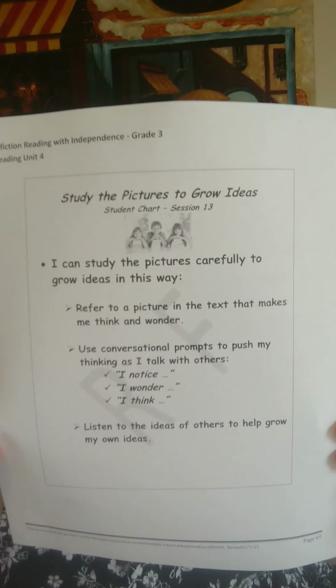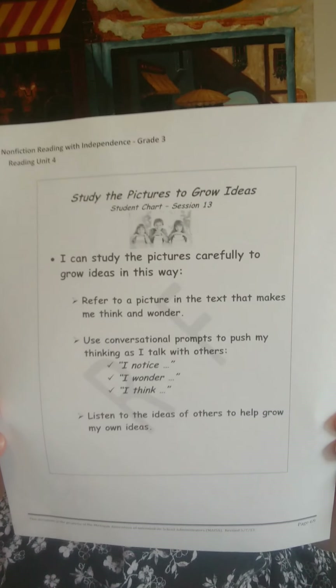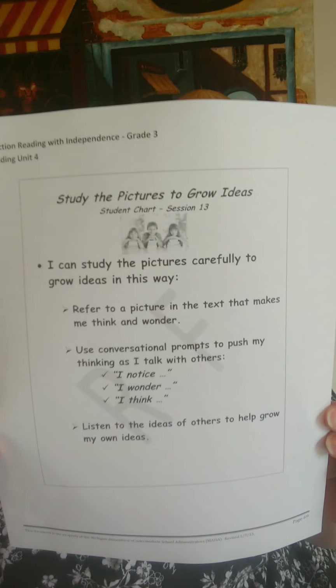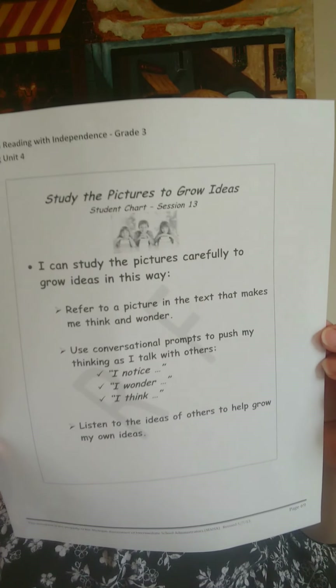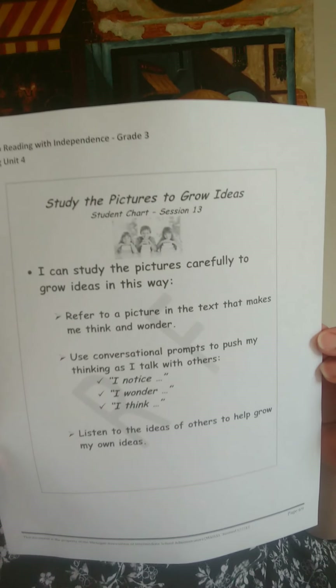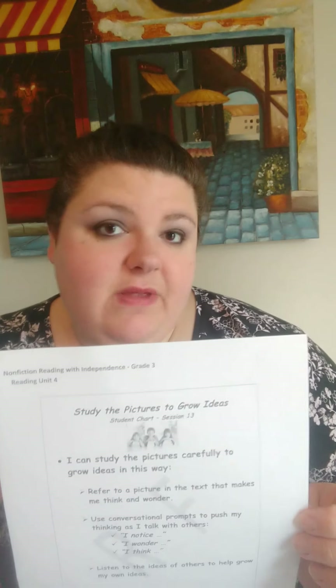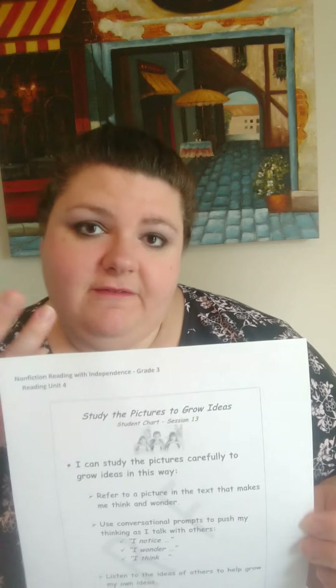So that's what you're going to try and do today. You're going to take your informational book and study the actual pictures and come up with some noticings, some wonderings, and also some thinks. I do have your student chart available on our learning document, which will take you through the steps of what I just did. It says: I can study the pictures carefully to grow ideas. The first thing you can do is refer to a picture in the text that makes you think and wonder, and say those out loud. You might even list those on a sticky note — but if you don't have one, you don't have to use it. I just used my fingers and the book to point.